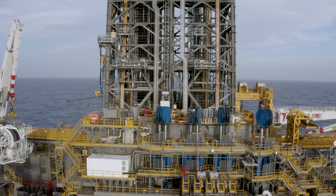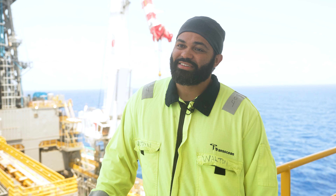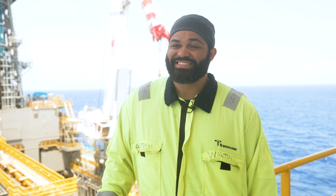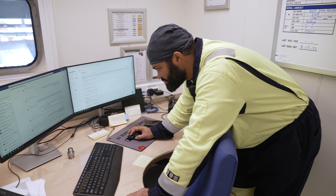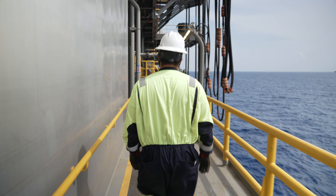I took a pretty different path — I wouldn't say it's conventional by any means. I started out working with nuclear weapons on submarines. From that, I went to work with a manufacturer for blowout preventers, and I went from that OEM to Transocean.